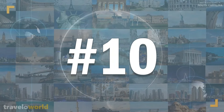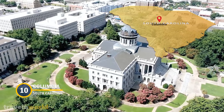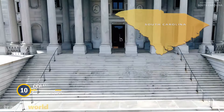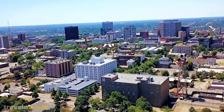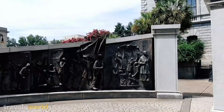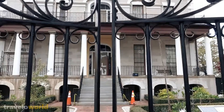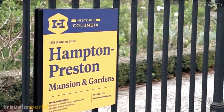Number 10: Columbia. Columbia, being the state capital of South Carolina, has a wide range of attractions to keep visitors entertained during their stay. If you are interested in history, you may visit the South Carolina State House, as well as other historic residences and gardens, including the 1818 Hampton-Preston Mansion and Gardens.